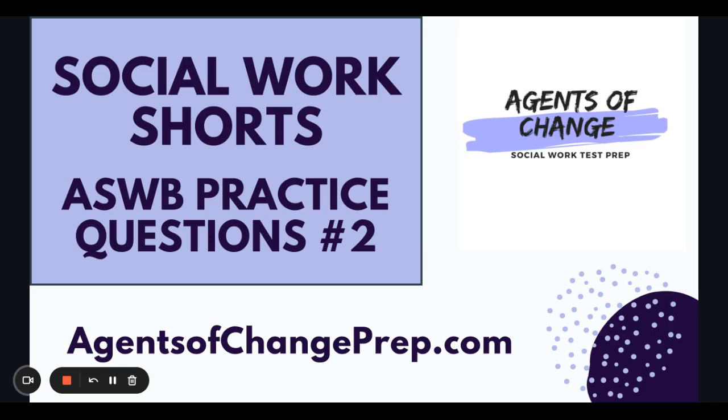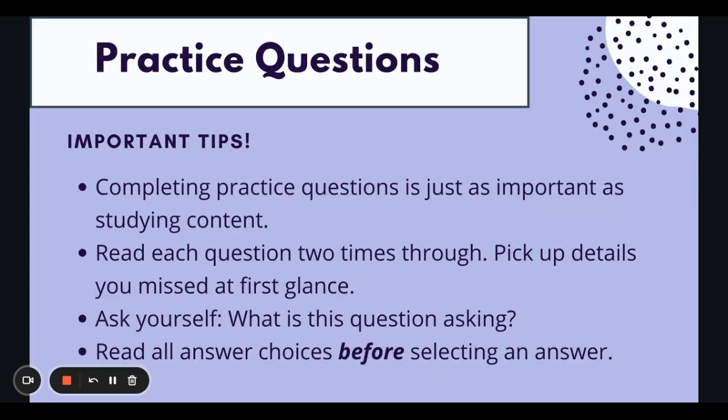We will have three practice questions. We will read them, I'll give you time to answer the question on your own, we'll break it down, and then I will give a rationale. A tip about practice questions: you need to have a solid content base for this exam. However, practicing practice questions is just as important as studying content.